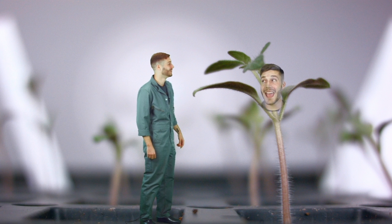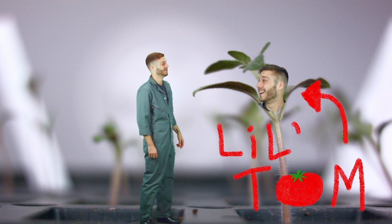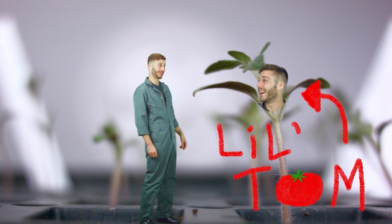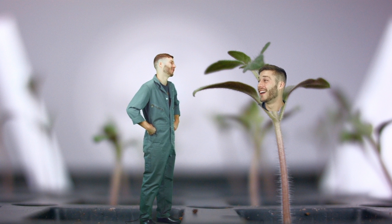I think that plant's starting to say something. Hey there, Tyler! Hey there, little Tom. Getting excited to move outdoors this spring? Yeah, but I'm a little worried I won't be tough enough. Cheer up, little fella.